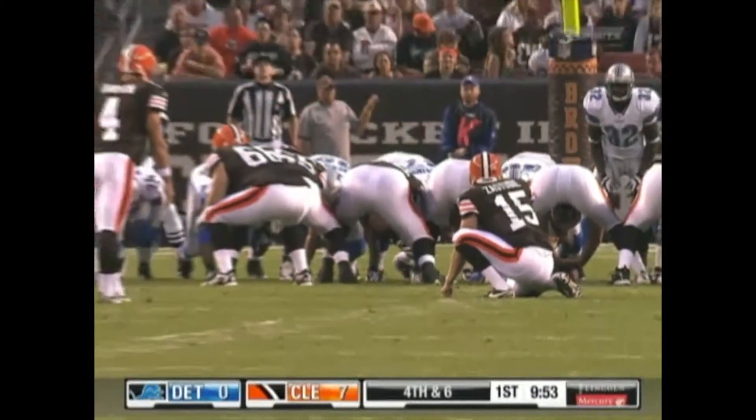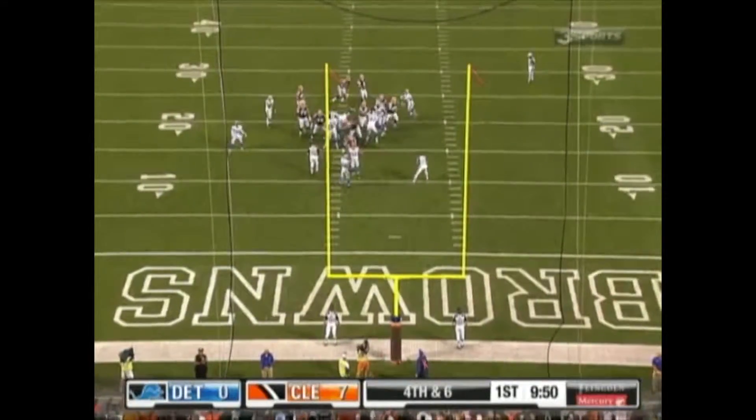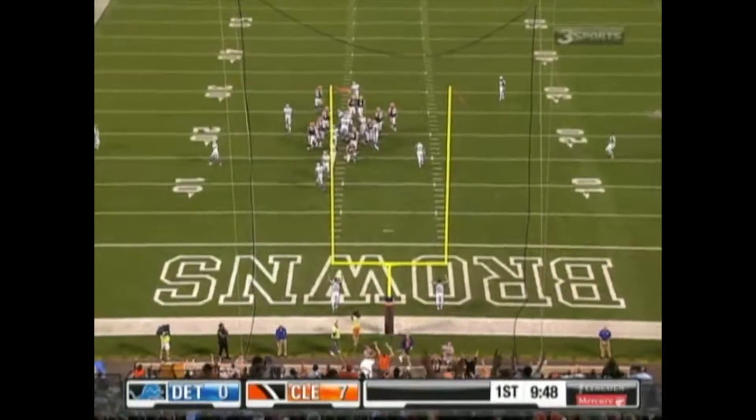33-yard field goal attempt for Dawson. Hashmark right side. Kick is up and it is good.